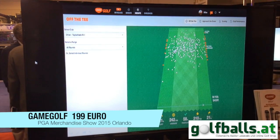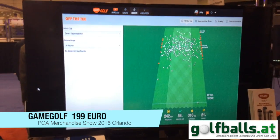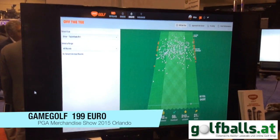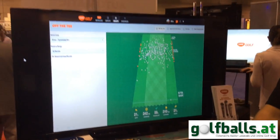The price range is $199 retail in the US, and it also runs at 199 euros in Europe.